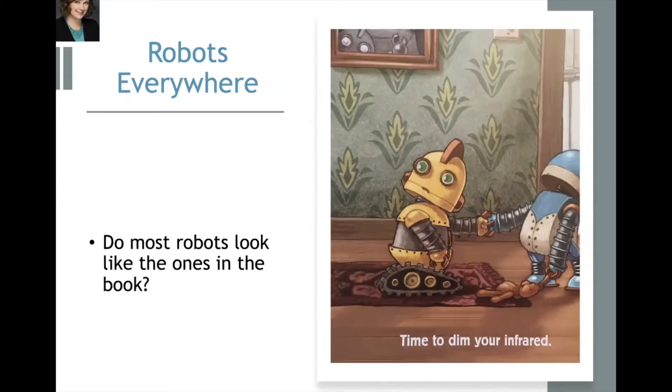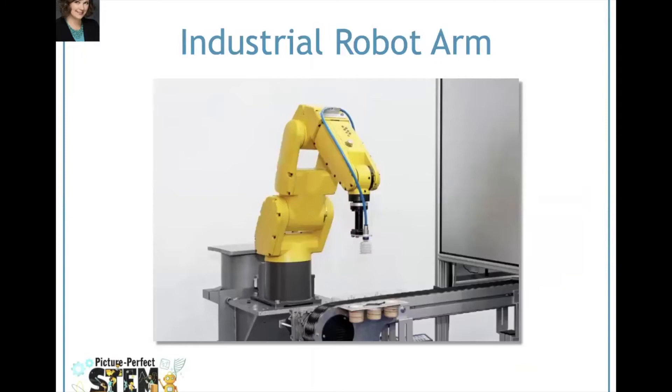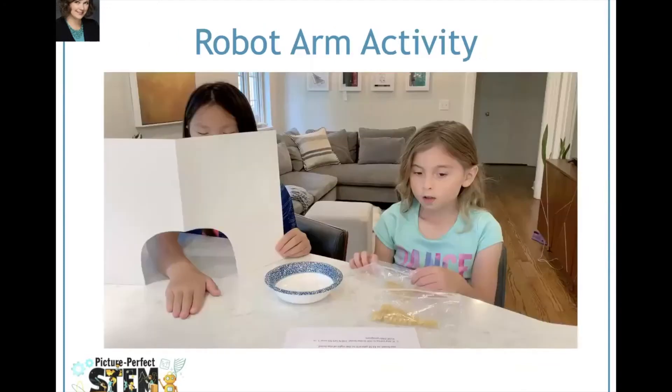Then we ask: do most robots look like the ones in the book? Actually, most robots do not look like the cute, slightly humanoid-looking robots in the book. Most robots used in industry today look like a moving arm programmed to do a particular job like sorting, packing, welding, or painting. Next we tell the students that they're going to do a fun activity to model how these industrial robot arms work.